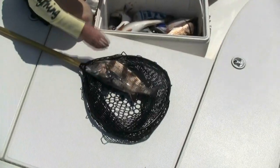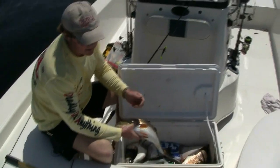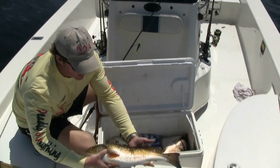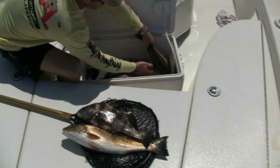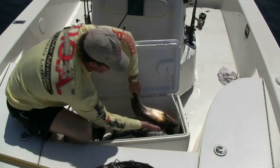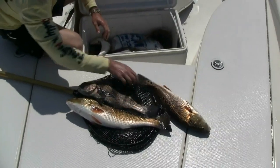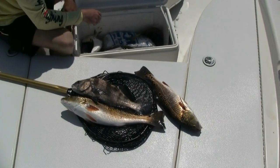A nice black drum — a lot of people call those puppy drums at that size. They're excellent eating and really a great fighting fish too. We have a couple of nice slot reds. This fish in particular has a beautiful number of spots on it. You can see all the spots on this fish. Really a nice one — not an upper slot fish, but a nice quality one in itself.